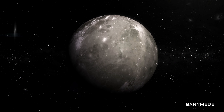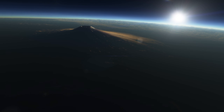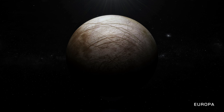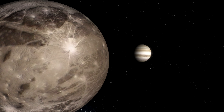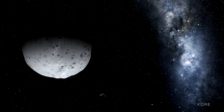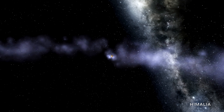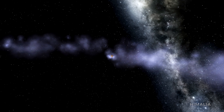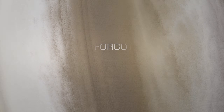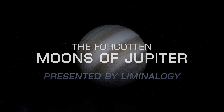It has moons with oceans underneath their surfaces, moons with endless volcanic eruptions, and moons that might even be harboring life. Most people know about Jupiter's main moons like Ganymede, and we'll take a look at those, but we're going to focus primarily on the moons you've probably never heard of, and some of the secrets of the solar system that might lie within. You're watching Liminology, and this is the Forgotten Moons of Jupiter.